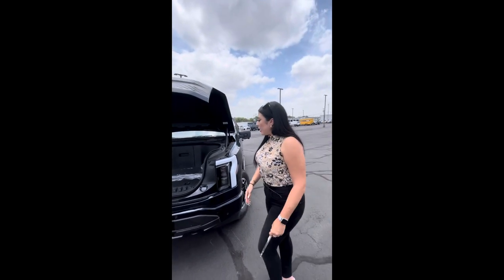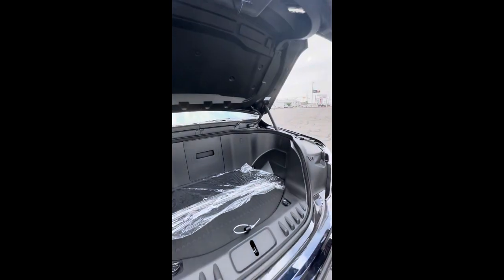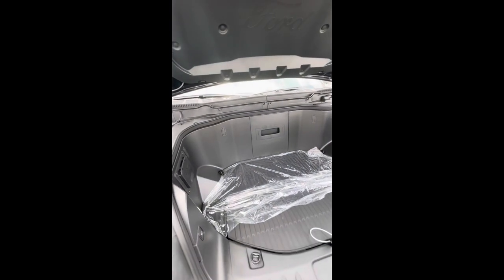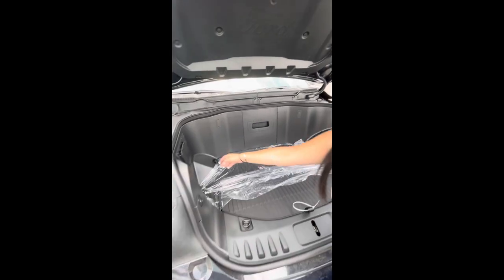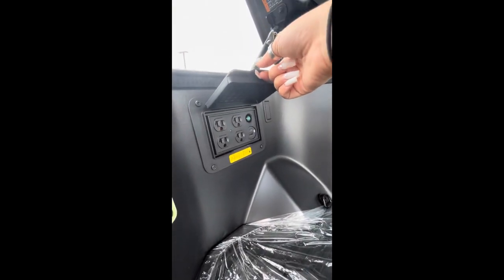As you guys can see, you have a beautiful frunk right here. This is the mega frunk, named by Ford. You're actually able to put a cooler with ice and have this on a road trip or anything like that — or even if you go to the river and have a few drinks. Over here, you're going to have a 120-volt outlet and your 2.4 kilowatt generator.